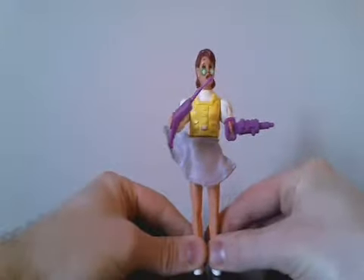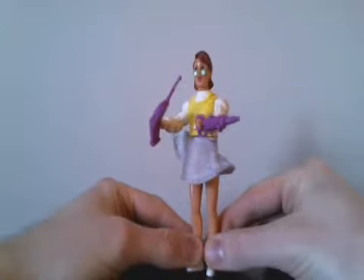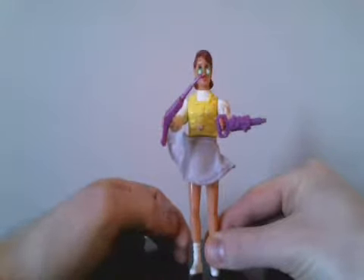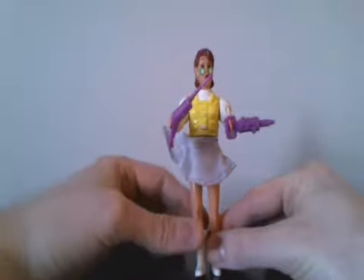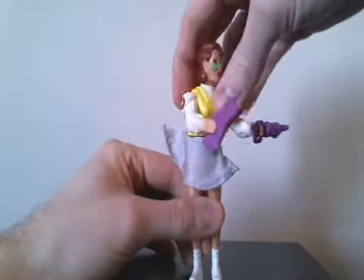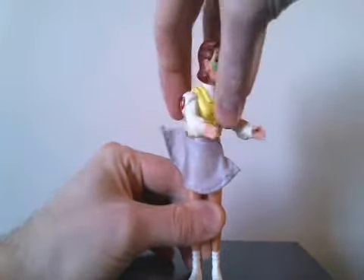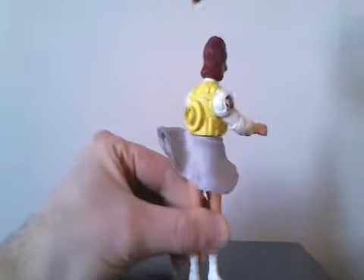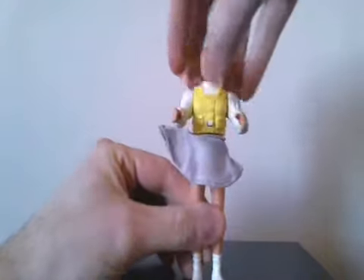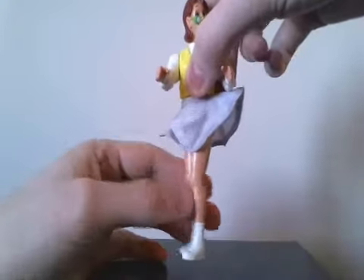I picked up this Real Ghostbusters Janine figure from a local collector. I have all four Ghostbusters, Slimer, and the Stay Puft I just picked up, but I didn't have a Janine. She's one of the Fright Features figures — you take the accessories off, twist her around, and there would be a little ghost that plugs in the back. Unfortunately I don't have that ghost, but if you press the button on her chest, her legs spin around.